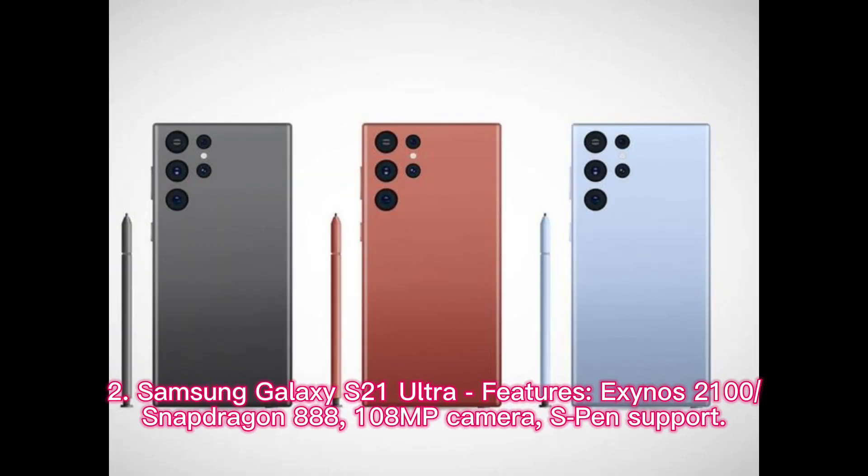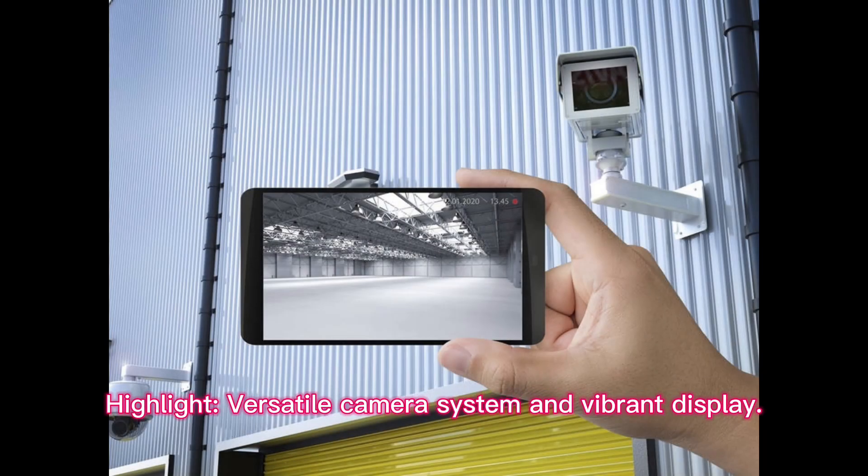Samsung Galaxy S21 Ultra features: Exynos 2100 or Snapdragon 888, 108MP Camera, and S Pen Support. Highlight: Versatile Camera System and Vibrant Display.